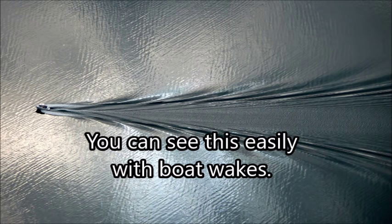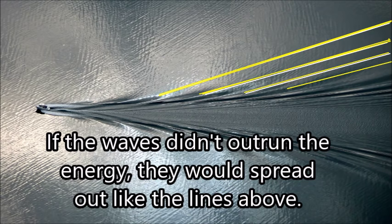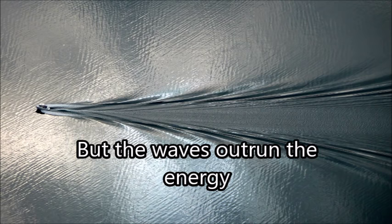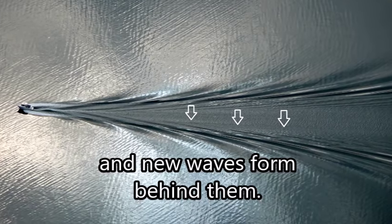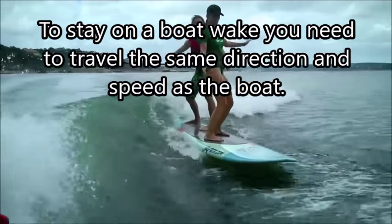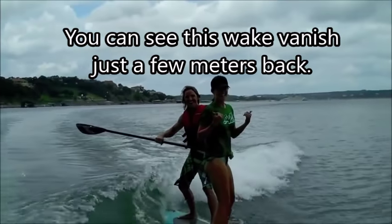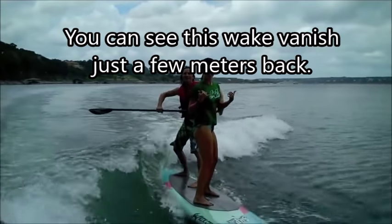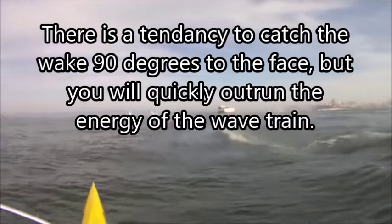You can see this easily with boat wakes. If the waves didn't outrun the energy, they would spread out like these lines shown in yellow. But the waves do outrun the energy, and you can see that they taper off quickly. New waves form behind them from the energy beneath. To stay on a boat wake, you need to travel the same direction and speed as the boat. You can see this wake vanish just a few meters behind people on the SUP. There is a tendency to catch the wake at 90 degrees to the face, but you will quickly outrun the energy of the wave train.